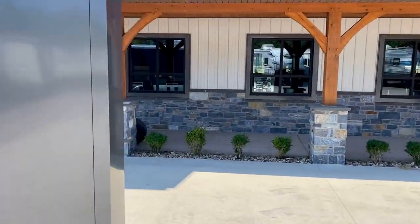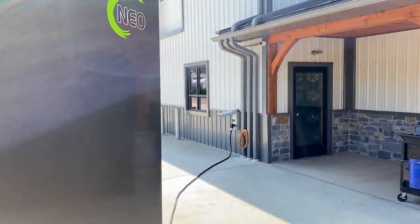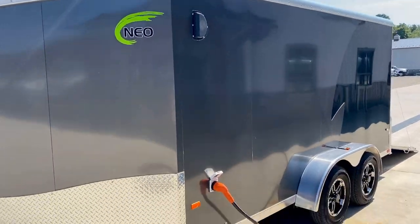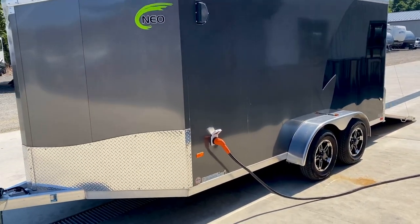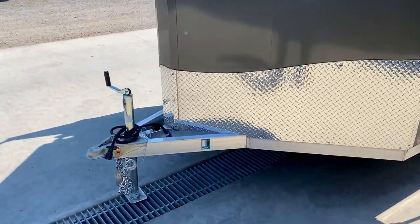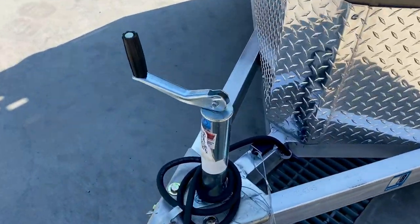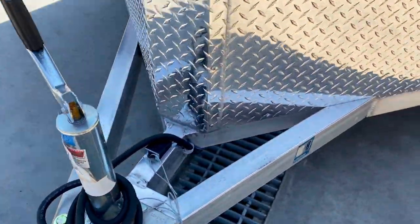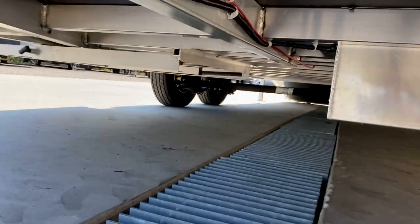Units like these are going to weigh in right around 2,400 pounds, so pretty capable of being towed behind just about anything. You can see where the RV power goes in right there. All aluminum frame — a nice 3K ram jack, and a nice 7 pin harness.